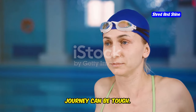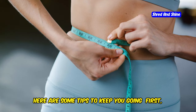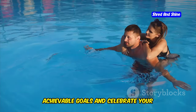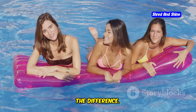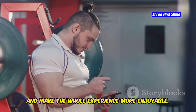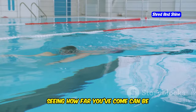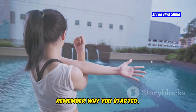Staying motivated on your weight loss journey can be tough, but you've got this. Here are some tips to keep you going. First, set realistic goals — don't expect to lose 10 pounds overnight. Start with small, achievable goals and celebrate your victories along the way. Find a swim buddy: having someone to swim with can make all the difference — you can motivate each other, share tips, and make the whole experience more enjoyable. Track your progress by keeping a journal of your workouts, noting your time, distance, and how you feel. Seeing how far you've come can be incredibly motivating. And most importantly, remember why you started.